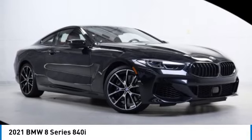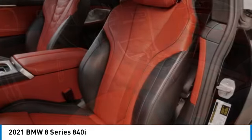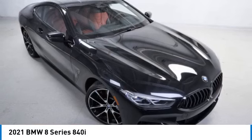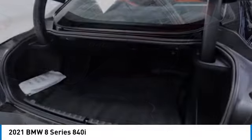Make a great choice today with the 2021 BMW 8 Series. The BMW 8 Series was born to cover lots of road and in a hurry. The 8 Series comes with a powerful engine that you expect with a BMW.